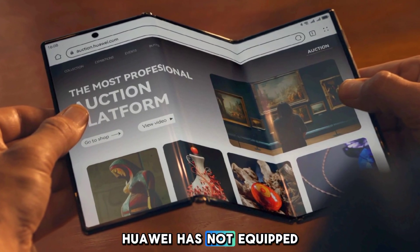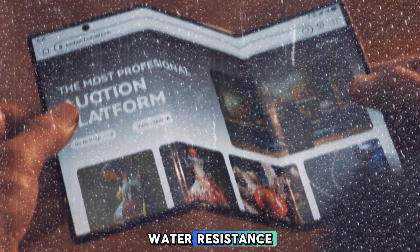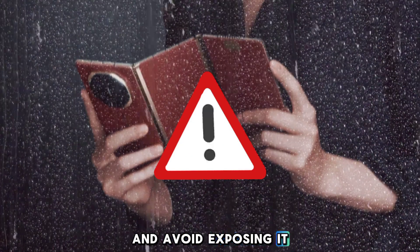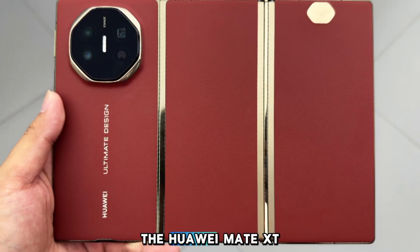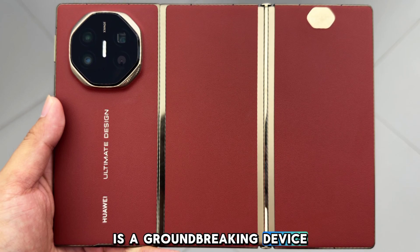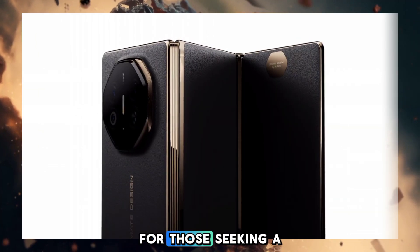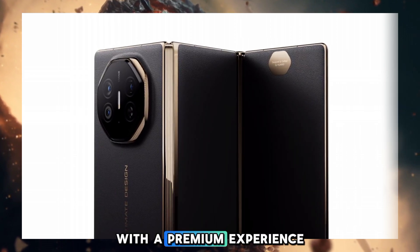Unfortunately, Huawei has not equipped the Mate XT with water resistance, so it's important to exercise caution and avoid exposing it to water or other liquids. The Huawei Mate XT is a groundbreaking device that offers a unique tri-folding design — a great option for those seeking a foldable phone with a premium experience.